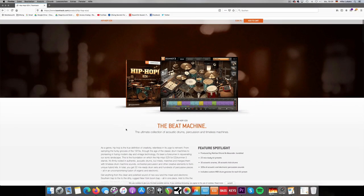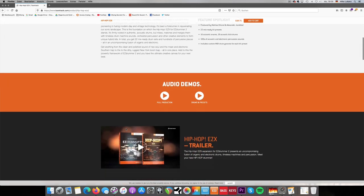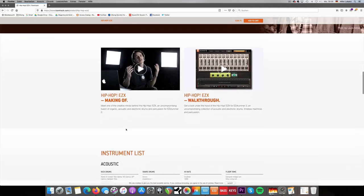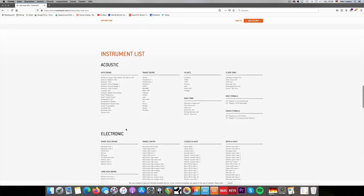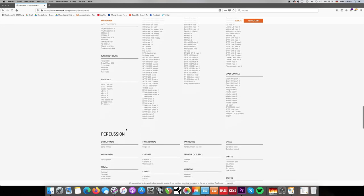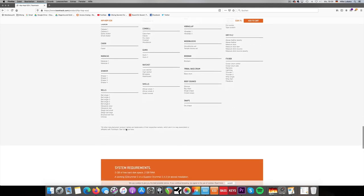Coming in at number three — something that you might not expect coming from me — it's the Hip Hop EZX. The reason for an expansion like that is I feel and think, and know for myself, that you need to have some kind of library that has those percussion and electronic 808 sounds. It's not always about drums being punchy and rock, because we all don't just play rock and metal.